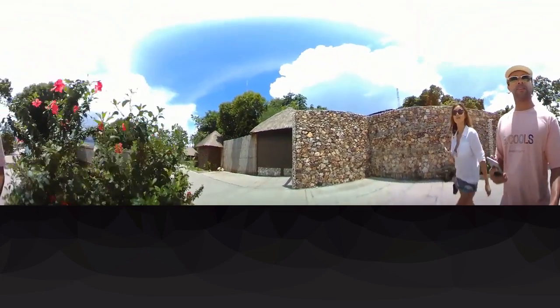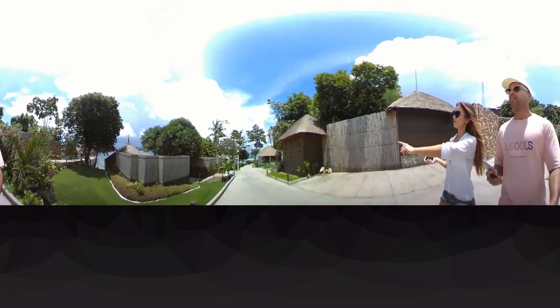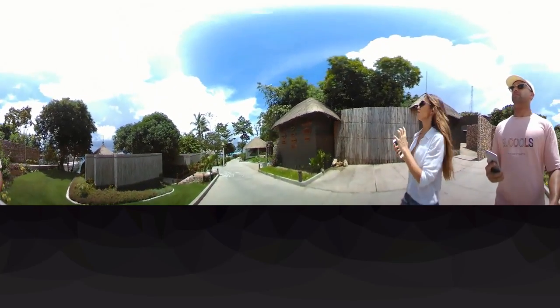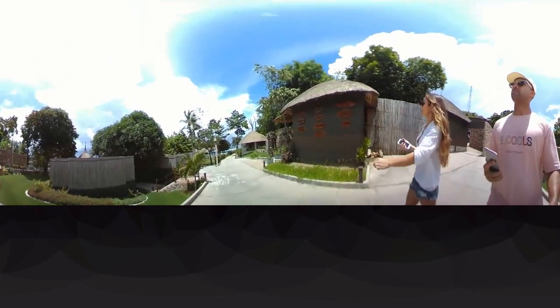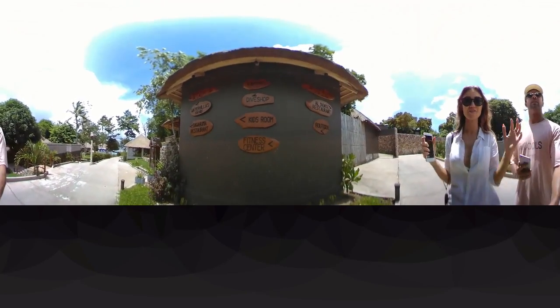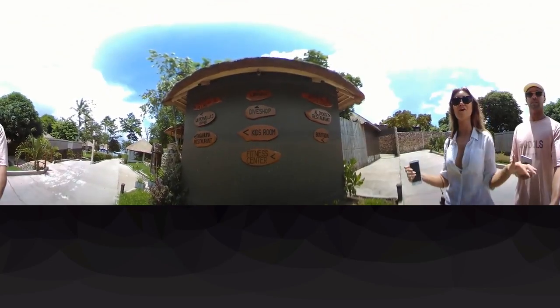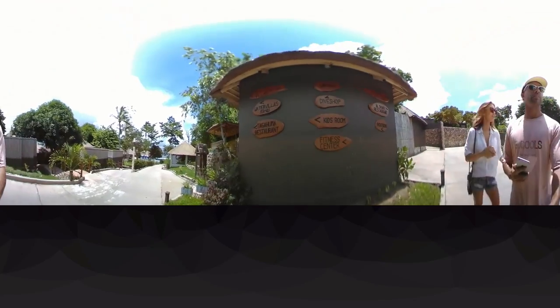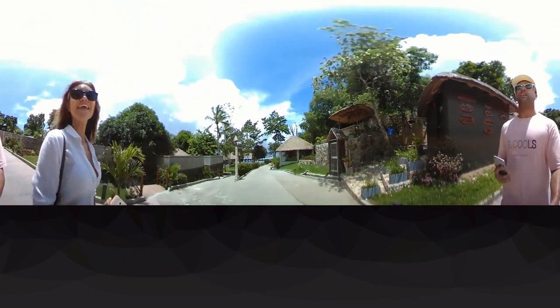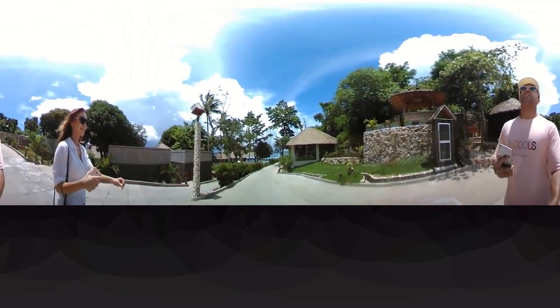So we come around the corner here and over here we've got the resort directory so you can see all the different things that are here. There are a bunch of restaurants, all the water villas, a library, and a fitness center. The fitness center is awesome — it's also on top of the water, so you can literally be on the treadmill just looking out onto the ocean. It's unbelievable. And there are a bunch more villas and restaurants. There's archery — we need to go do archery later.